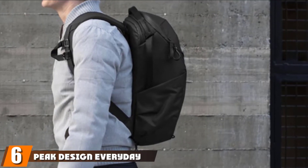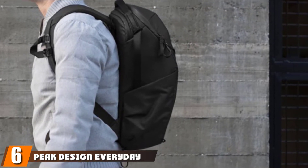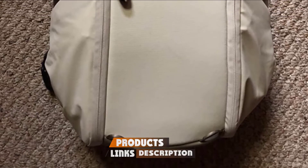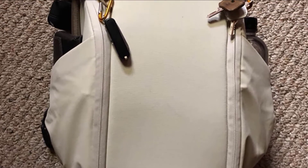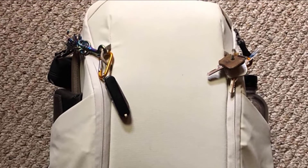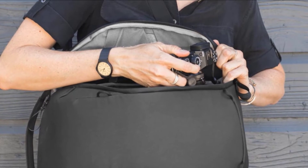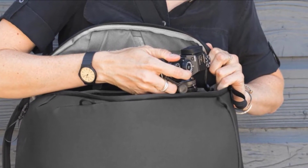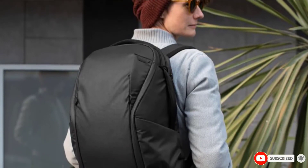The number six position is dominated by the Peak Design Everyday Backpack Zip. This is a well-designed backpack that also doubles as a photography bag. Peak Design creates beautiful and functional bags that are also very smart. Made from 100% recycled 400D nylon canvas, it will keep your things protected from any type of weather you might encounter. Featuring a wraparound zipper, it allows easy access to your things when you need them. Let's not forget the clever, customizable, flexible interior dividers that will make your life so much easier.